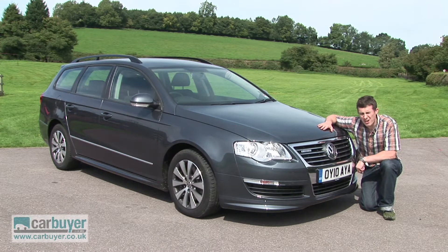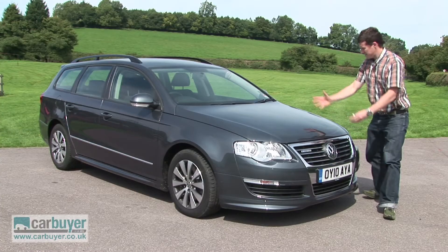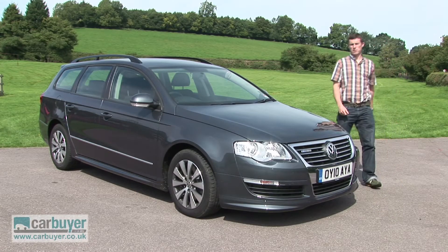If you fancy something a little bit more upmarket than your average family car but don't want to pay a premium for a premium brand, then the VW Passat is well worth a look.